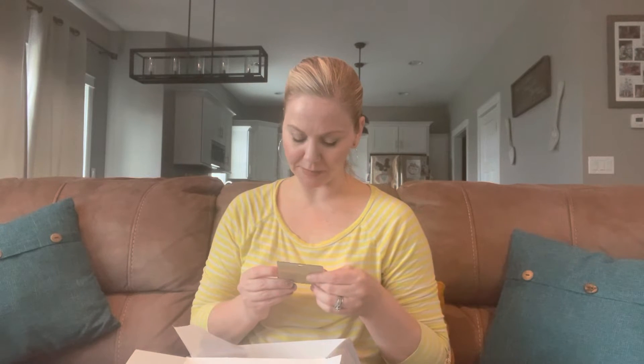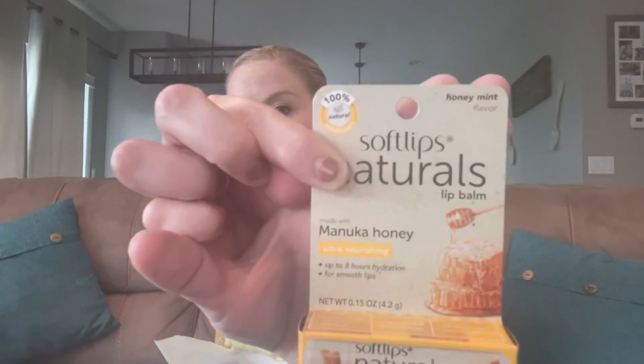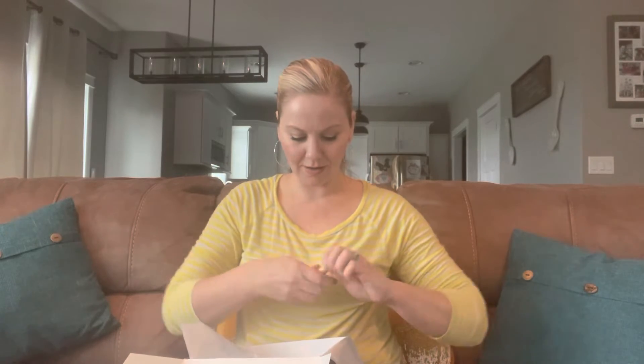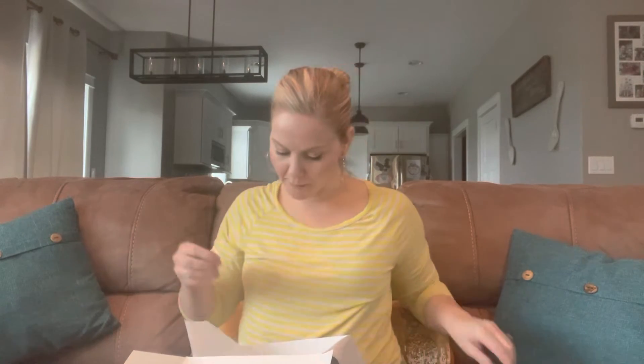The next thing I'm pulling out is Soft Lips Naturals Lip Balm — it's Manuka Honey with a honey mint flavor. Man, I wish I had the retail prices for all of these things for you guys, because this box is amazing. I'm telling you, $8 and I'm getting full-size products — well, this one is full-size. Smells nice, kind of like Burt's Bees. Can't wait to put that on my lips.